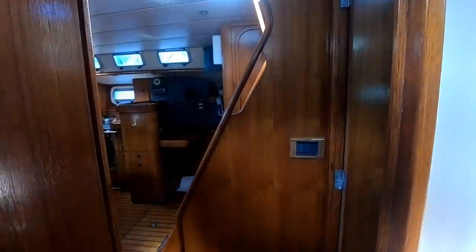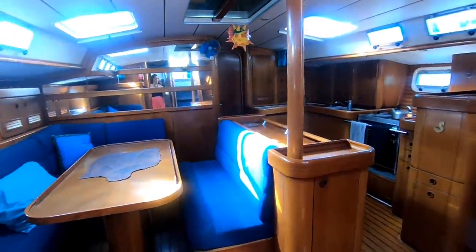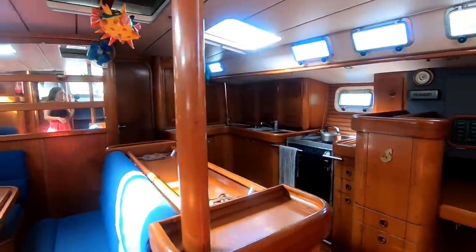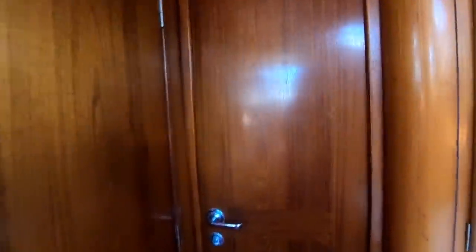From inside our cabin, this is the ensuite head, very similar to the last one you saw. With the double doors opening, you can go straight through from here to the galley and the salon. And at the end of the galley, we have the master suite.